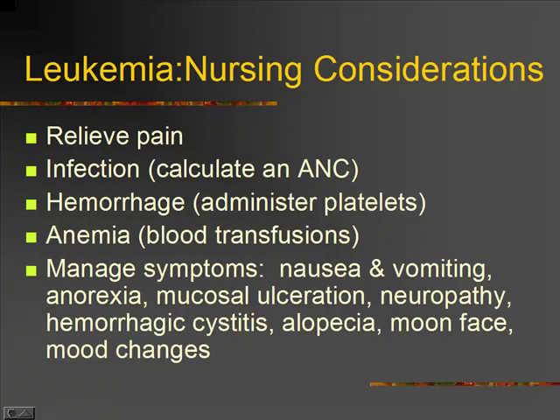Neuropathy, which is nerve pain. Hemorrhagic cystitis — that's painful voiding with some blood in the urine. Alopecia, losing your hair. And when we give them steroids, which we do, some of the side effects are moon face and mood changes.